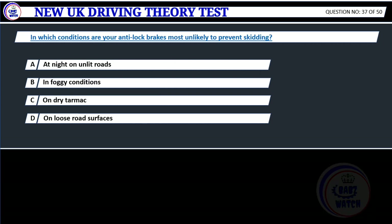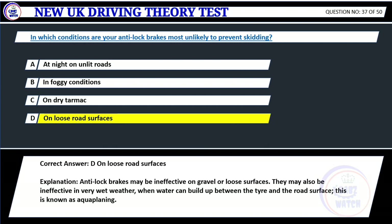Question 37. In which conditions are your anti-lock brakes most unlikely to prevent skidding? A. At night on unlit roads. B. In foggy conditions. C. On dry tarmac. D. On loose road surfaces. Correct answer: D. On loose road surfaces. Explanation: Anti-lock brakes may be ineffective on gravel or loose surfaces. They may also be ineffective in very wet weather when water can build up between the tire and the road surface — this is known as aquaplaning.